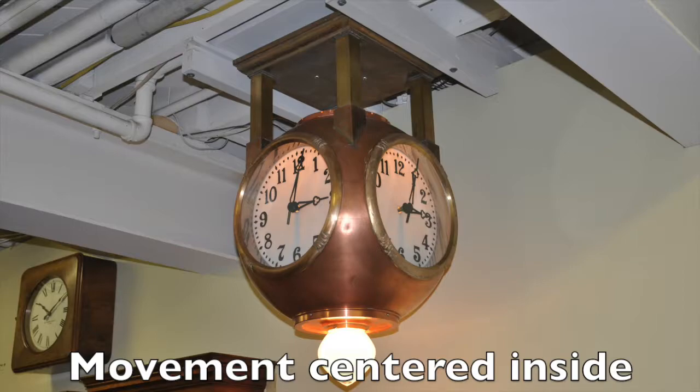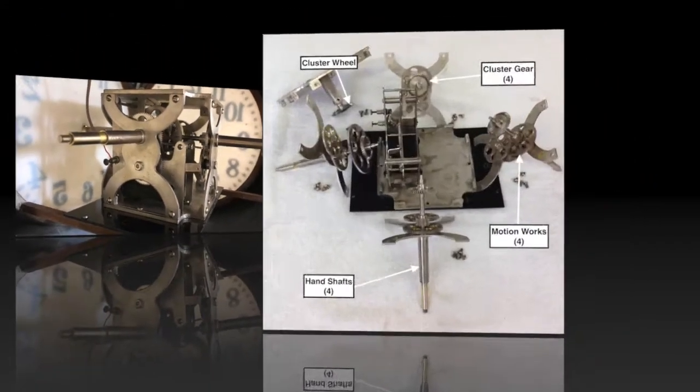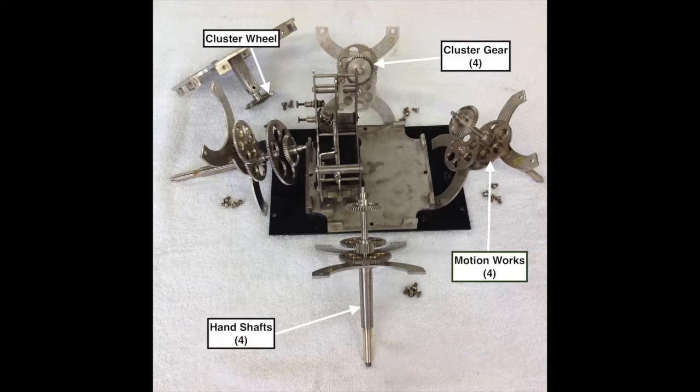The slave mechanism is centered inside the clock. Hand shafts radiate from the center of the movement through the four dials. With the movement disassembled, the four hand shafts can be seen. Each hand shaft has a set of motion works that fit behind the dial.